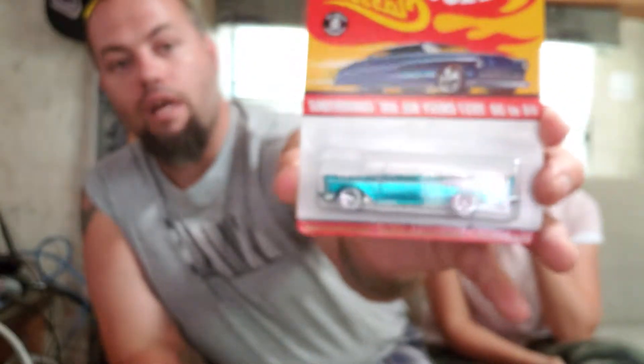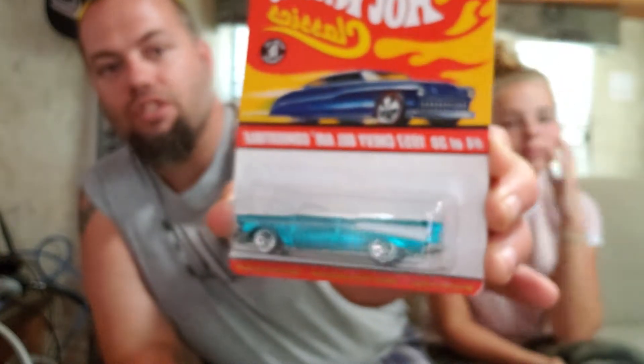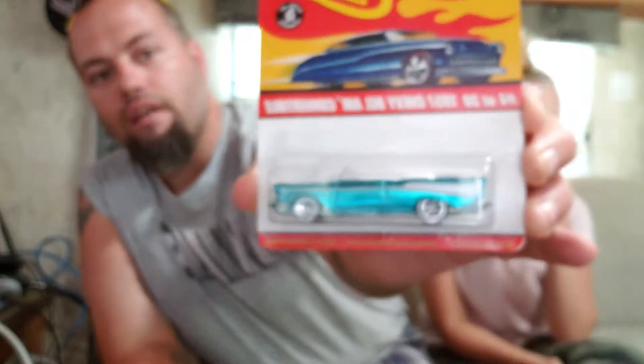Up next, these ones also have price tags all over the packaging — drives me nuts. These are from the Hot Wheels Classics collection. The first one here is a 1957 Chevy Bel Air Convertible — this thing is epic, I love this car. It's turquoise — I had to ask my 11-year-old daughter because I'm color blind. Blue exterior and white interior, just an absolutely beautiful car. Hot Wheels Classics, boom — gotta love that.